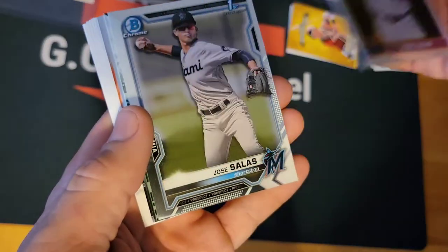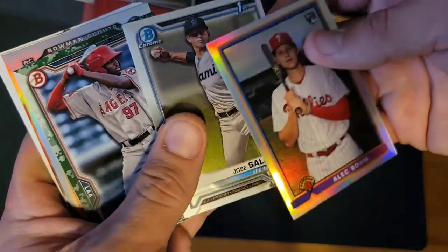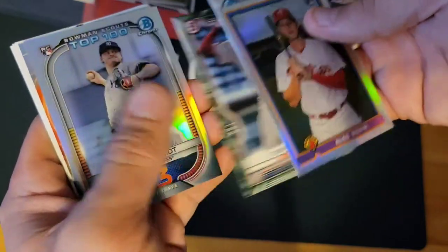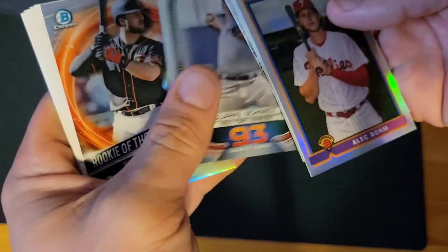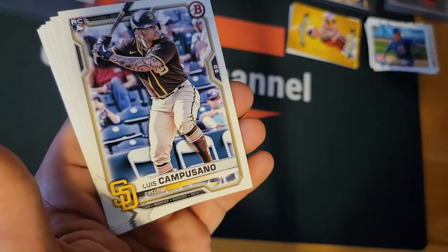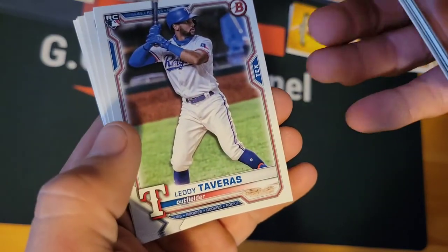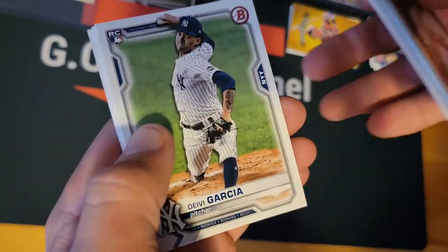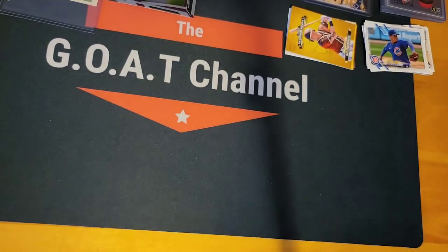We got an Alec Bohm, Jose Salelas first Bowman Chrome, a little camo of Trent Deveaux first Bowman Top 100, Clark Smith Bowman Chrome, a Bowman Chrome Rookie of the Year Favorites Joey Bart, Luis Campusano rookie, Eleodis Taveras rookie, Jake Cronenworth rookie, Jeimer Candelario rookie, Casey Mize rookie, and a Jazz Chisholm rookie.